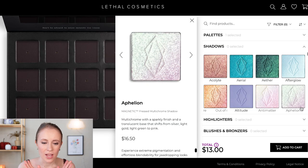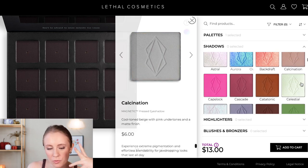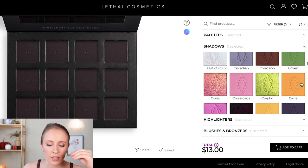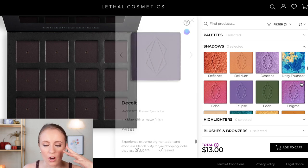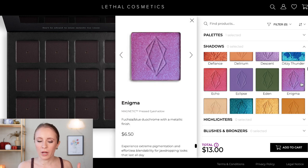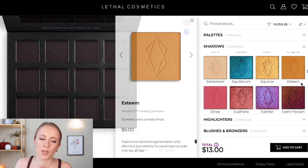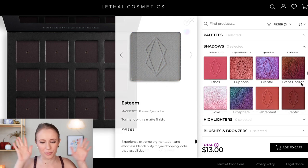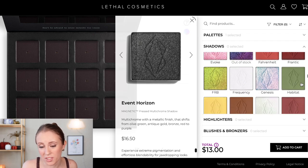Now that we have our palette picked out, next step is the fun part — picking out the colors. They have so many options, it's a little overwhelming. They have quite a few multi-chromes which are more expensive than the regular shadows. Most multi-chromes are $16.50 and most regular mattes and shimmers are $6 or $7. Keep that in mind as you're putting together your palette — a palette full of multi-chromes will get pricey. I'm probably only going to pick one or two multi-chromes; actually let's pick two because I don't have any multi-chromes in my collection right now.